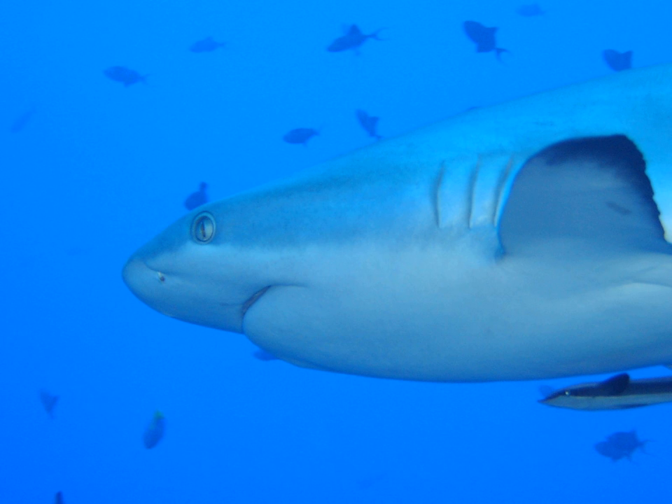These species are obligate ram ventilators and would presumably asphyxiate if unable to move. Obligate ram ventilation is also true of some pelagic bony fish species. The true gill slits in embryonic fish develop into fish gills.